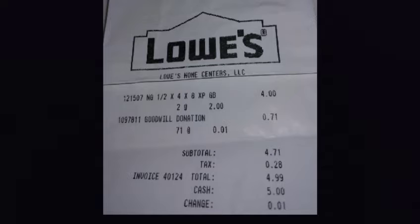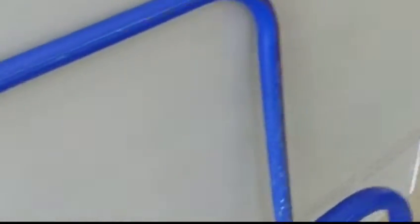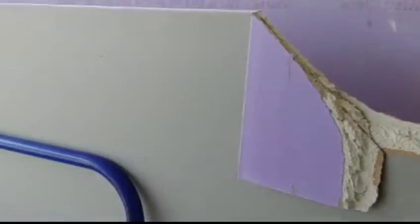I paid two dollars each — yeah, two dollars. So instead of $34 or $35, I got those two panels for about $4. I'm gonna use what I need and keep the rest with my other stuff.